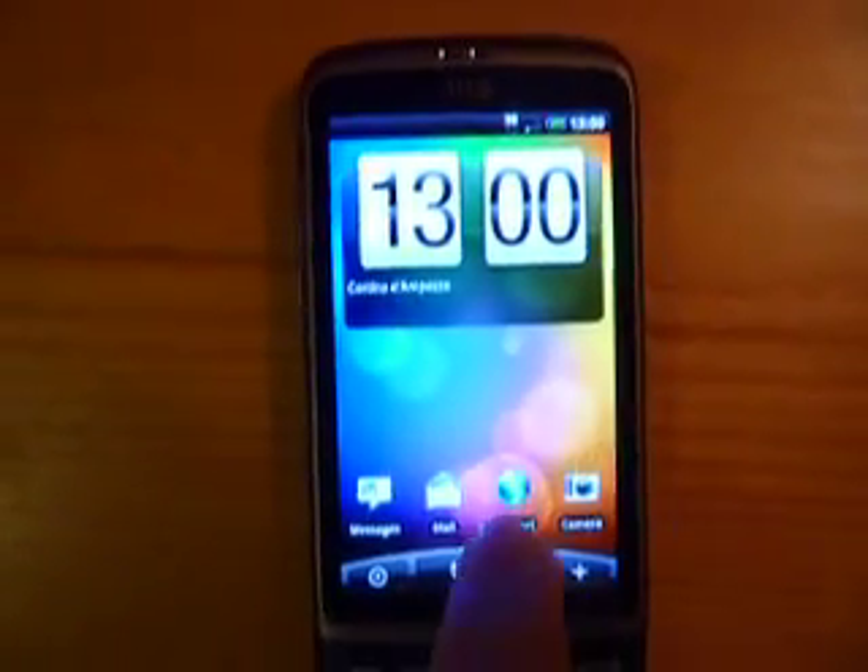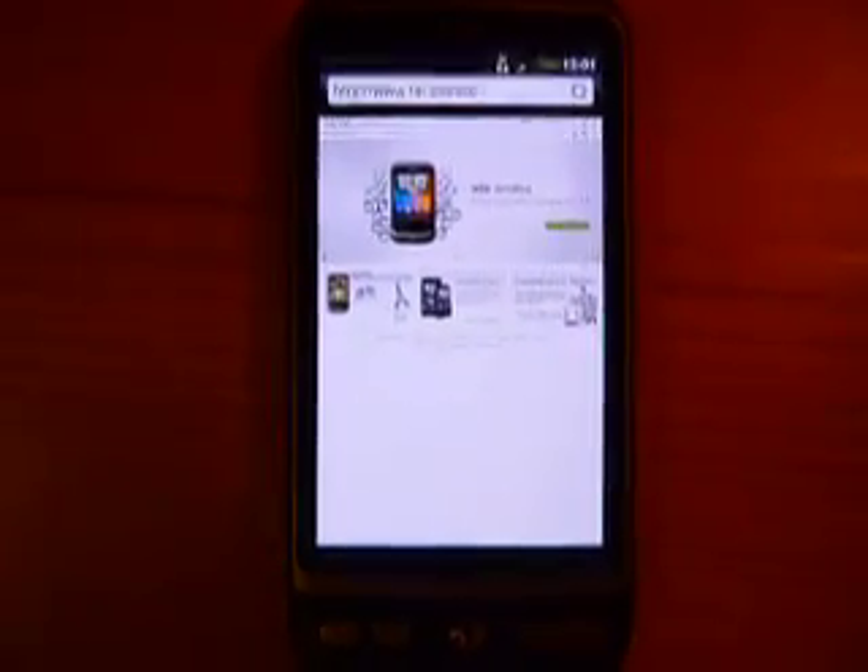So we can now jump to the demo, which should show the problem that myself and many, many other people are experiencing with this device.